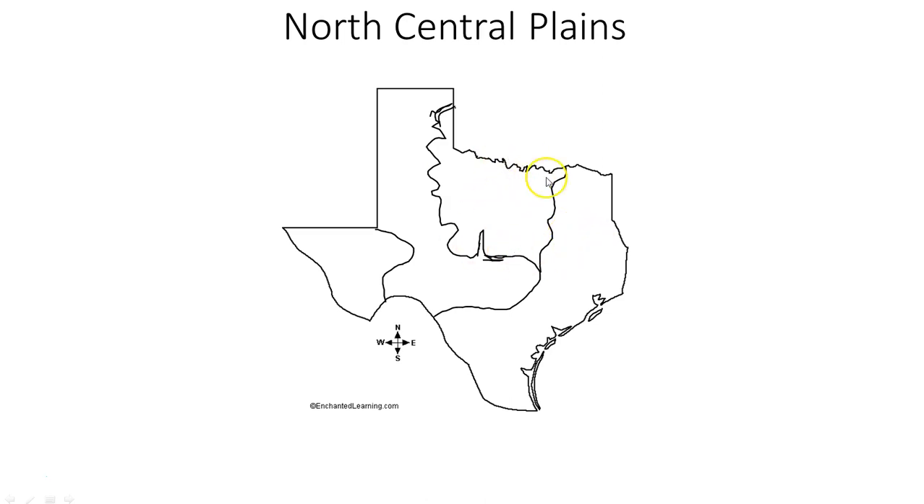One of the interesting things about this part of the state is that it gets more rain than the Great Plains. So what do you think that means? If they get more rain, therefore what? Something is important about that. If a place gets more rain than another place, something's going to happen.